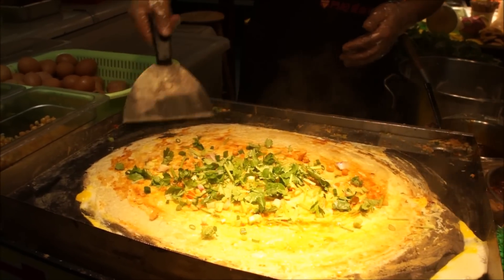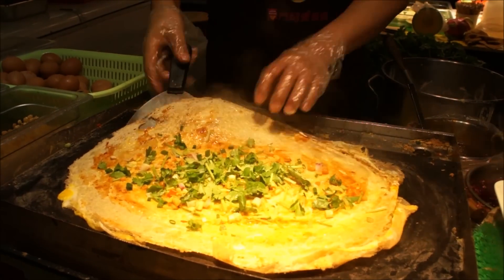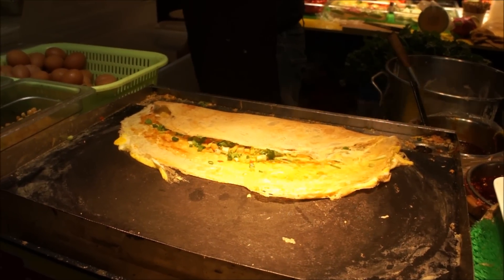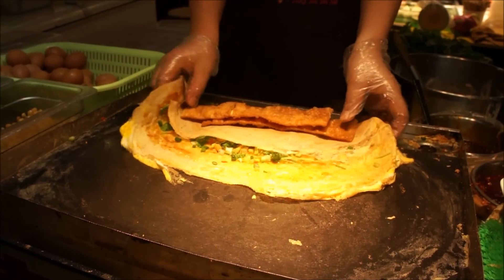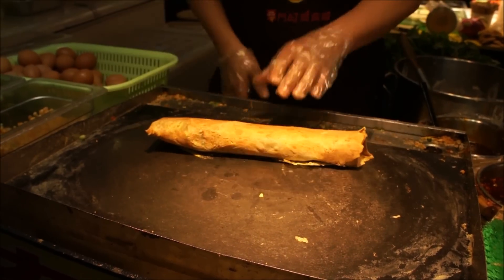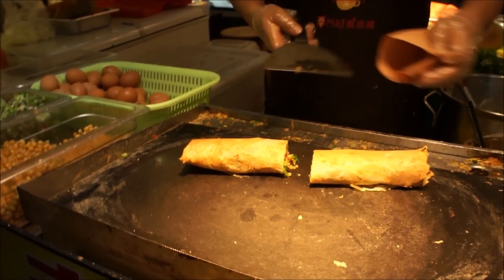After he finishes putting cilantro and a couple of other things on it, he's going to fold it up for me. But before we close it out he's going to put these amazing long crispy things — it's almost like the wonton noodles that you get in the United States that go in your soup. He puts two of those inside and then wraps it all up. And how fast is he doing this? He's super practiced at it. And there you have my jianbing. I'm super excited to eat it — it's gonna be so delicious.